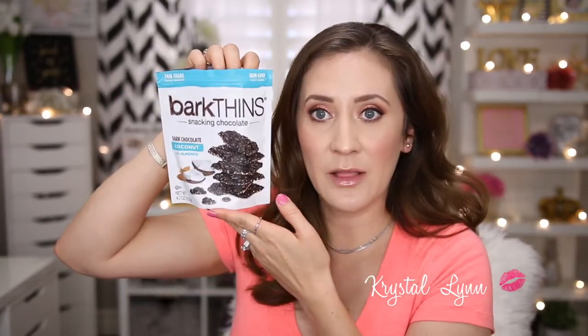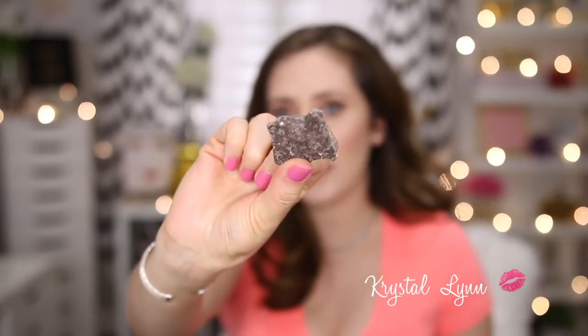The last snack is Bark Thins Snacking Chocolate in Dark Chocolate Coconut with Almonds — again coconut, almonds, and dark chocolate. Perfection! I love these and you can find them at Target.